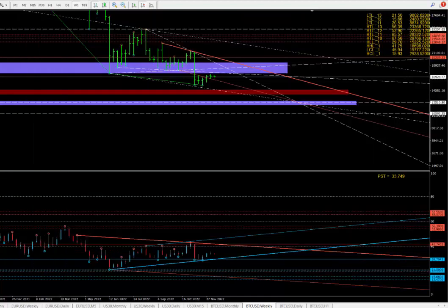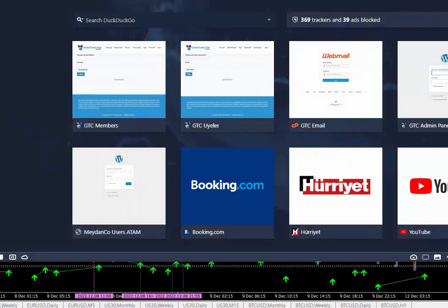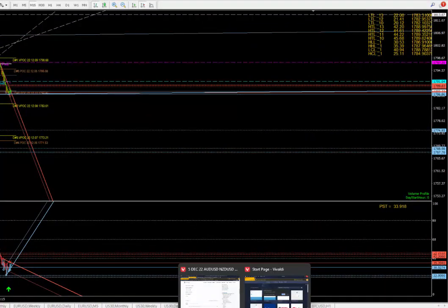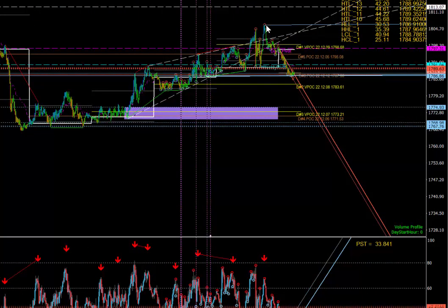Let's take a look at gold quickly. I'll turn this into a 15-minute chart. That's Friday — as you can see, Friday we had a nice high there. On this one, gold was Monday/Friday.